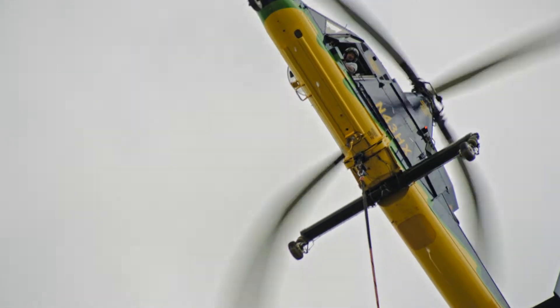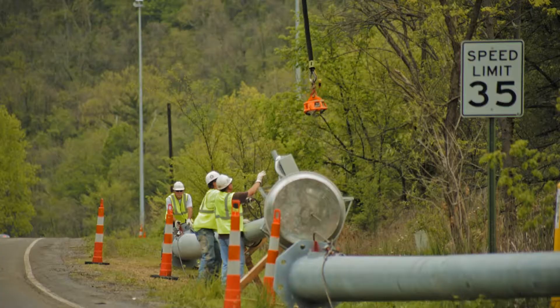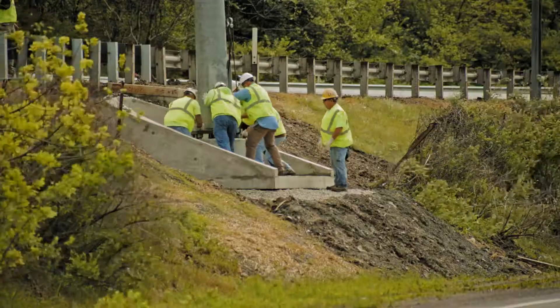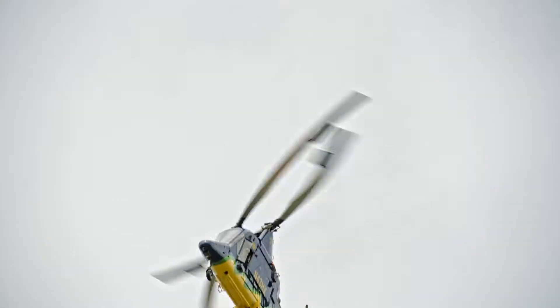You can use it for power line distribution, setting wood poles in rights-of-way that are very inaccessible with equipment. Very easy to work with — great crew, very seamless, and communication was great. They came in quickly and got the job done.